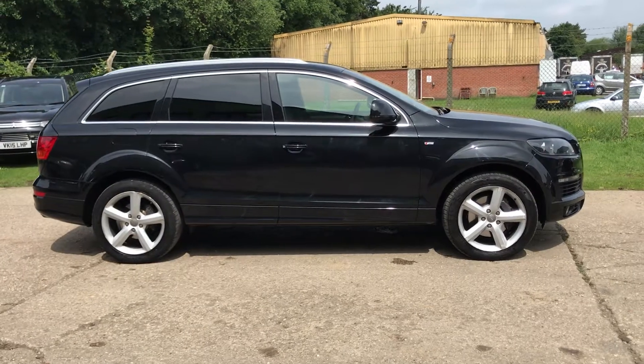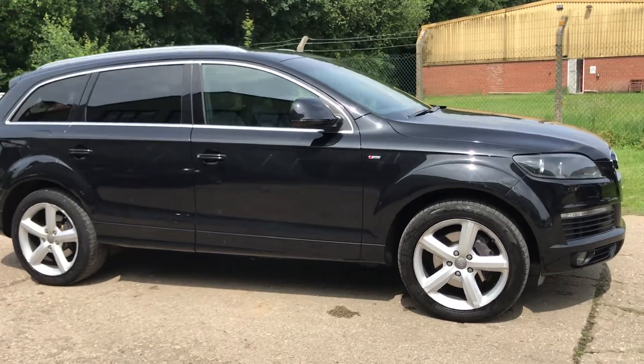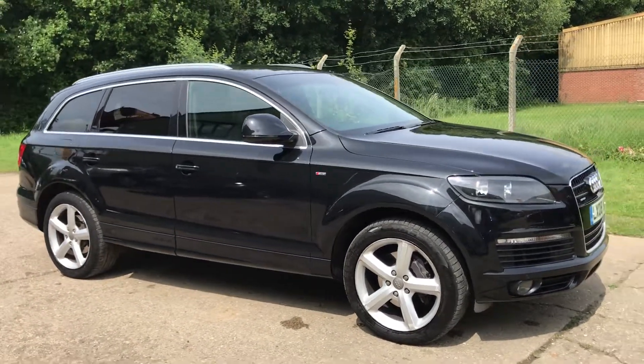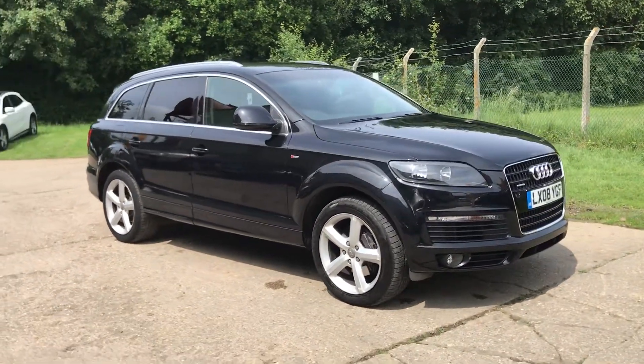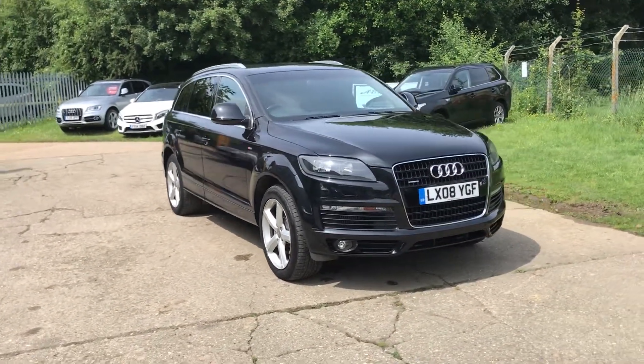Hello and welcome to ADG78, where we're very pleased to offer this Audi Q7. It's a 3-litre TDI S-Line automatic, 2008, and has only done 46,000 miles, which is very low for its age.